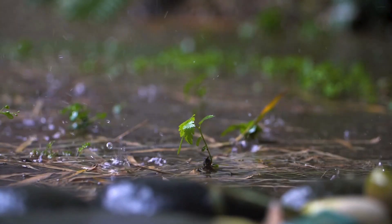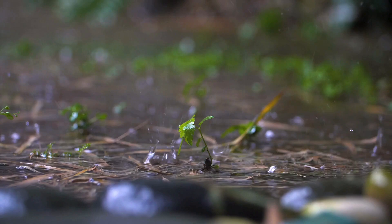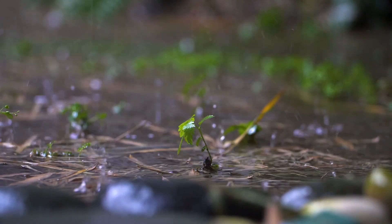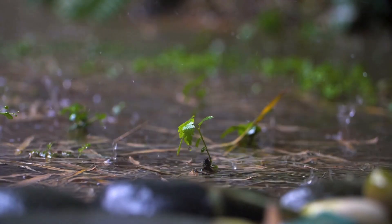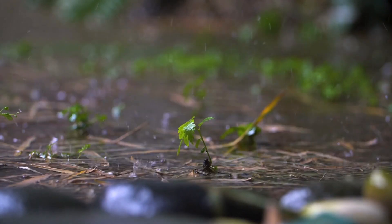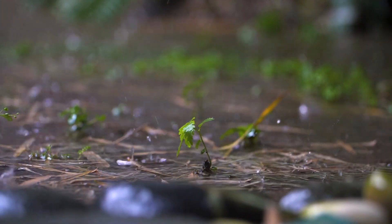Imagine a plant so smart it can tell the difference between a raindrop and a tasty snack. Meet the Venus Flytrap, one of nature's most fascinating carnivores. But here's the question: how does this clever plant know when it has caught prey?